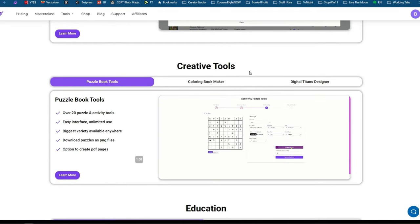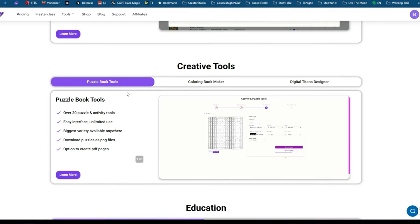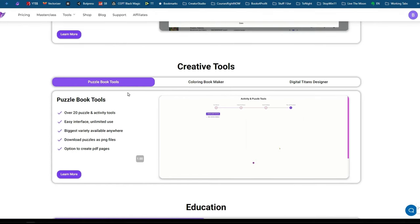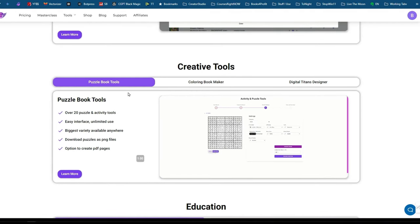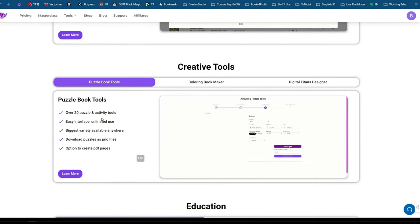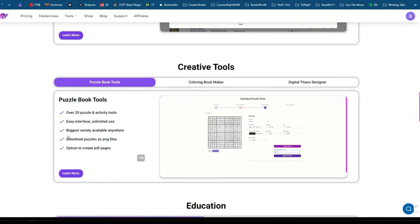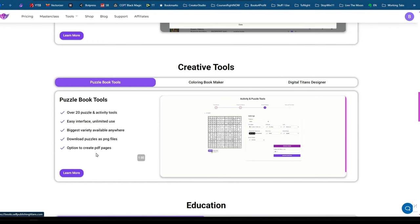He also has creativity tools. He recently added puzzle book tools — he's using these for his own business, coding them himself to his own specifications. There are over 20 different types of puzzles and activity tools, with an easy interface and unlimited use. He's got the biggest variety available anywhere. Puzzles download as PNG files, with an option to also create PDF pages.